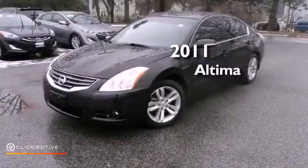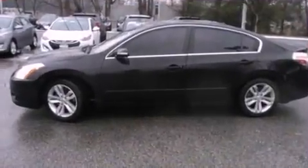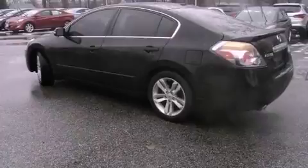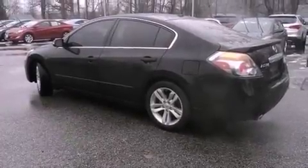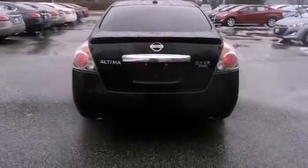This is a 2011 Nissan Altima. This four-door sedan has a continuously variable transmission and a 3.5-liter V6. Its top features include a multi-link rear suspension, traction control and stability control systems, aluminum wheels, and a tire pressure monitoring system.